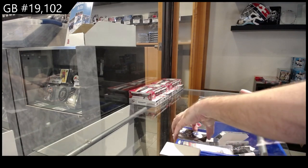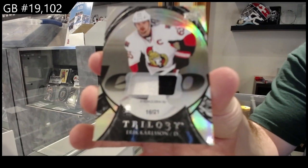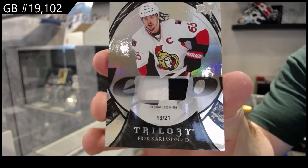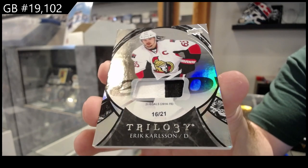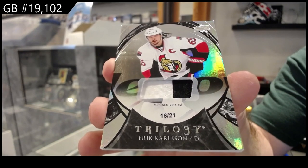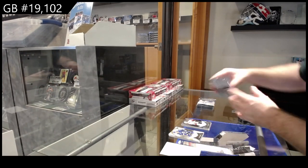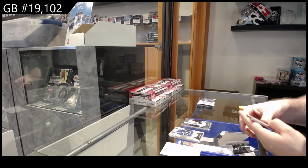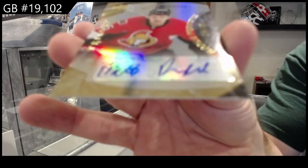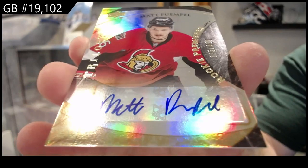Number 21 patch for the Ottawa Senators — Erik Carlson. Carlson number 21, that's kind of cool. Rookie auto to 499 for the Ottawa Senators — Matt Quimple.